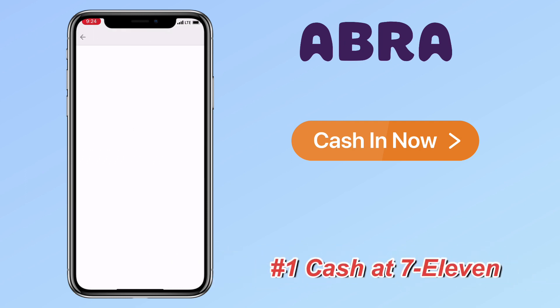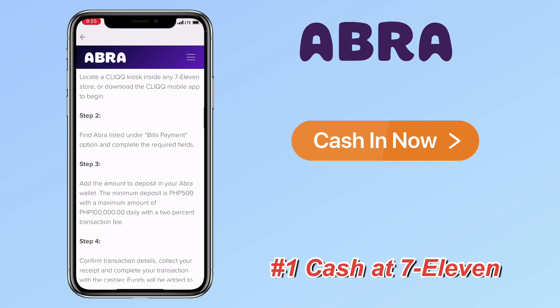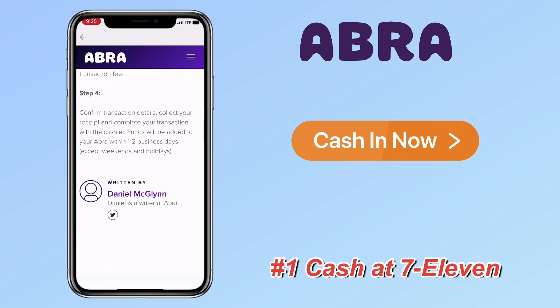First is cash at 7-11. Locate the Click kiosk inside the 7-11 store, or download the Click mobile app to begin. Step two, find Abra listed under the bills payment option and complete the request fields. Step three, add the amount to deposit in your Abra wallet — the minimum deposit is 500 with a maximum of 100,000 daily and a 2% transaction fee. Step four, confirm transaction details, collect your receipt, and complete your transaction with the cashier.